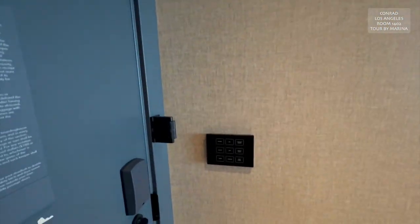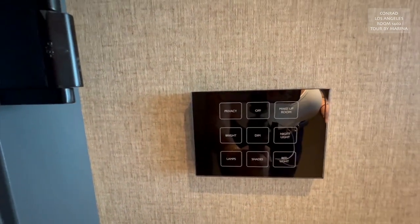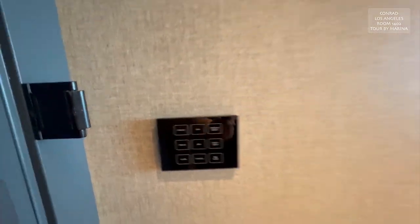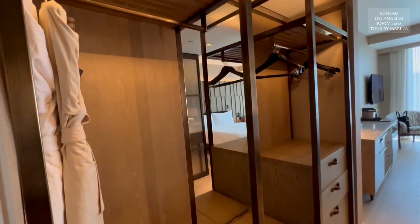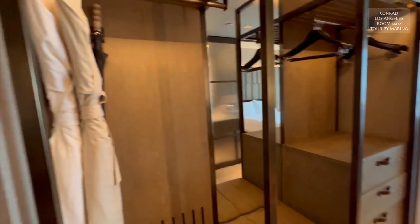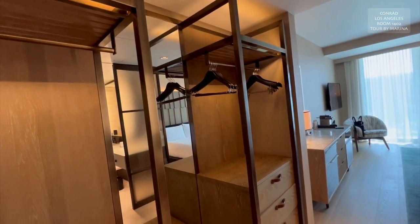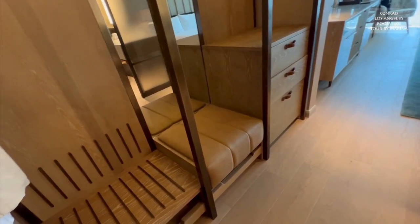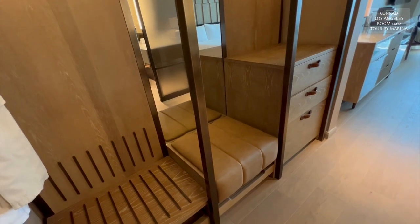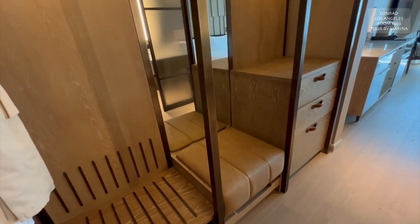So here we are in the hallway. To the left are the controls — all digital, which is great. And then here we have an open closet, which is lovely. Look at this shelving. You've got your hangers and some drawers and a lovely little seat. You can sit up there and get close to the mirror, which I actually love doing. I love sitting very close to a mirror to do my makeup.